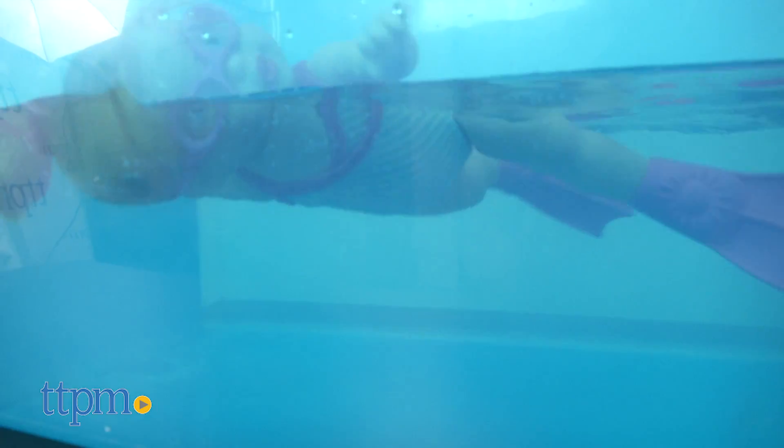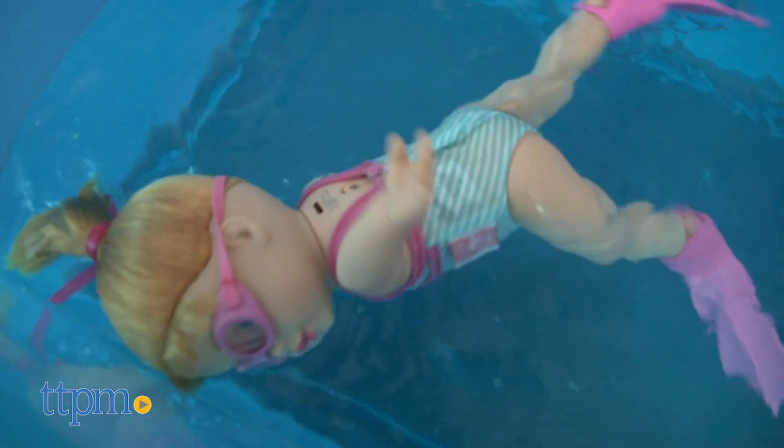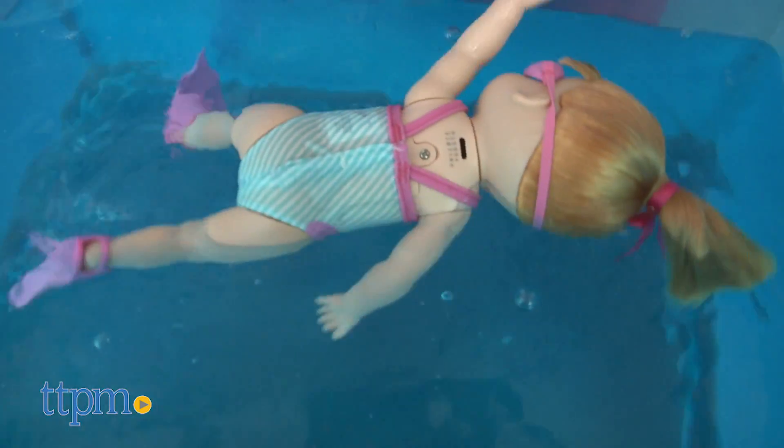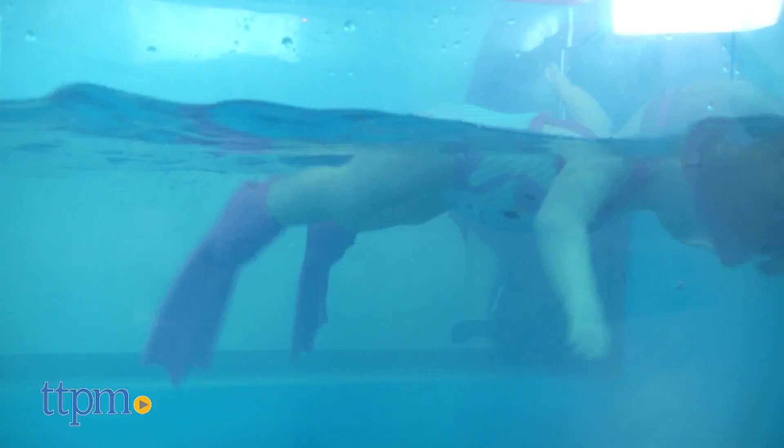This doll will make a fun pool time or bath time companion for kids ages 3 and up. Kids will think it's pretty cool that the doll can move around in the water on its own, and if they also like to swim, they'll have fun pretending to give the doll swim lessons as they swim and splash around with their baby doll.